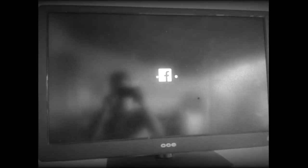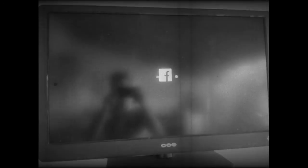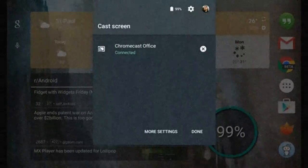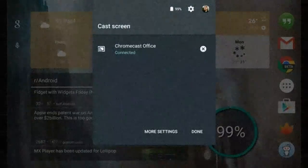An Android Police reader named K.O. sent us screenshots of Facebook's default mobile video tool with an embedded Chromecast icon. When he pressed it, his Chromecast appeared to be preparing to stream the video, but then remained on a Facebook-branded loading page indefinitely. K.O. was using a beta version of the primary Facebook app somewhere in Brazil, and we haven't been able to replicate his results, but other readers have.